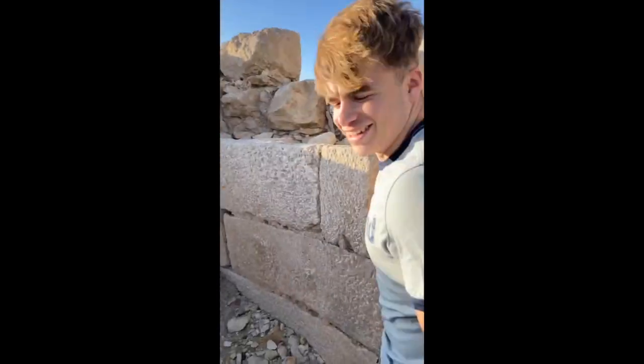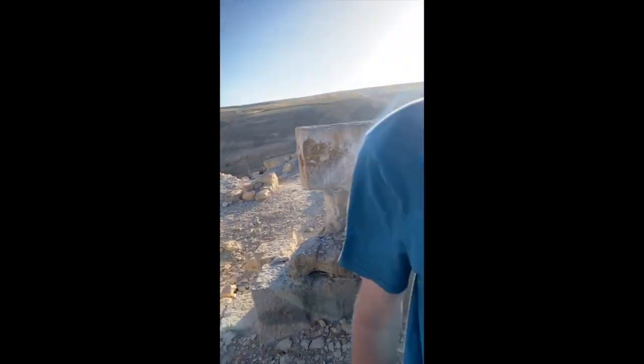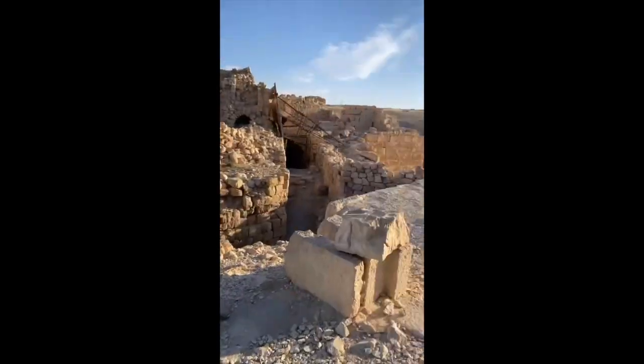Where actually are we? Not sure — at some castle. Not sure at all — worst thing to hear in a castle. Pretty windy. We're at Petra! Petra — I am petrified!